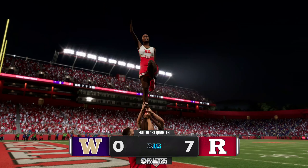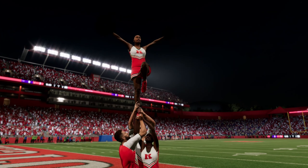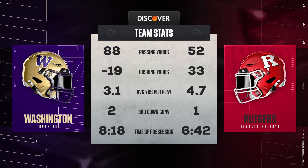It is Rutgers on top here at the end of the quarter — we've put one in the books. Let's have a look at our game summary.